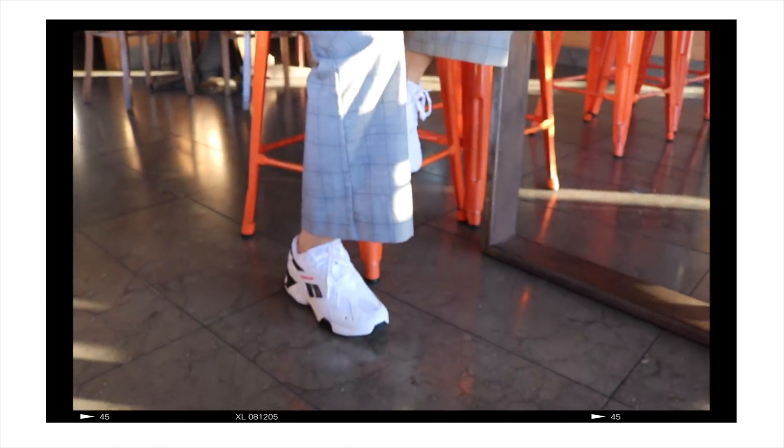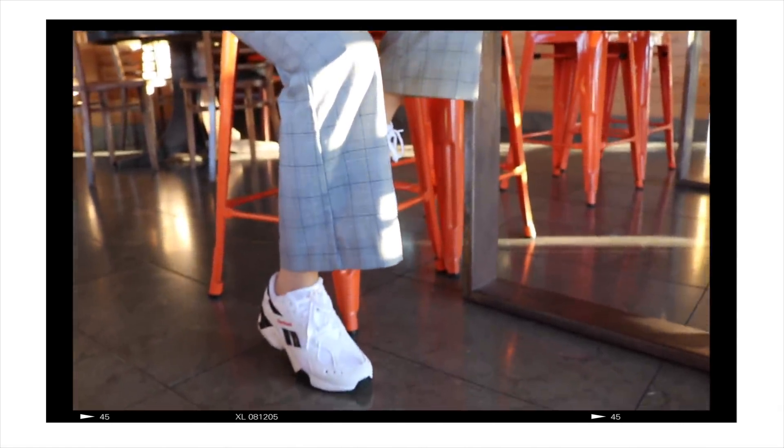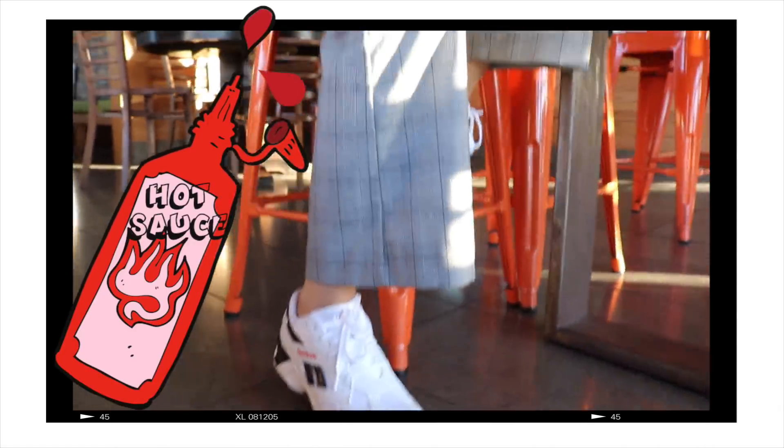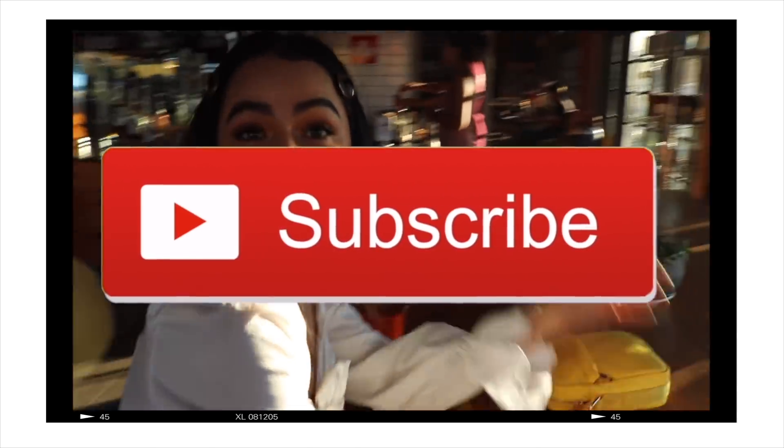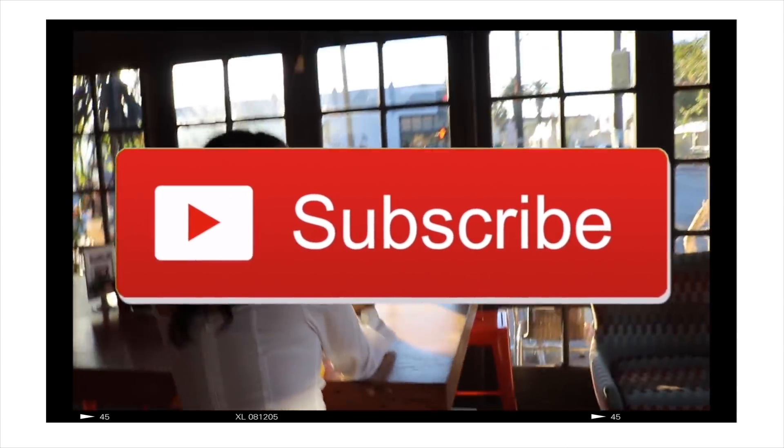Thank you so much for watching, and again, a huge shout out to Reebok for sponsoring this video. I hope you guys got some major inspo and you are ready to inject your clothes with some sauce. The link to shop these at Champ Sports is listed below. Please subscribe for more aesthetics, fashion, and how-to style videos. Leave me a comment down below telling me what I should style next, and stay tuned for more of these videos. Love you so so much — I'll see you in my next video, bye!